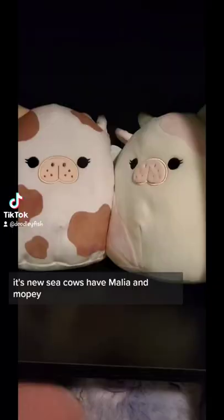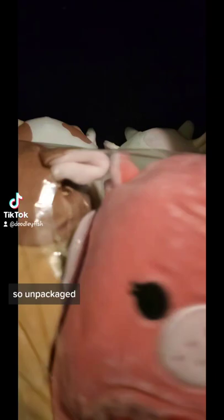You probably guessed right — it's the new Seacows. We have Malia and Mopi, so once unpackaged they'll be joining their siblings. Here is Carrie, free from their packaging.